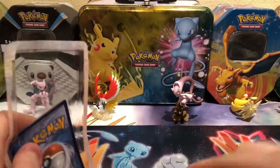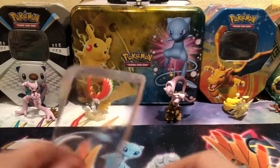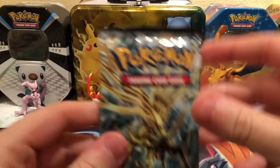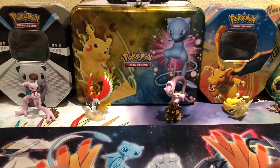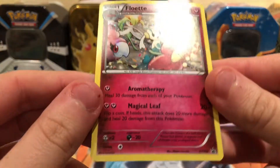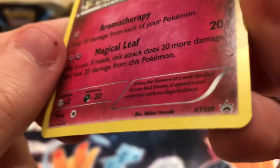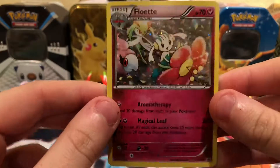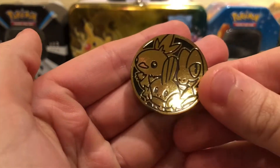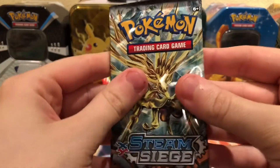All the later sets like Burning Shadows are out there, but there were two of these blisters and the other one had the same promo so I had to pick this one up. That's the point of getting two Steam Siege for ten dollars — maybe if they had a different promo card. But here's the foil card: White Floette, X and Y number 139, with a holo pattern.